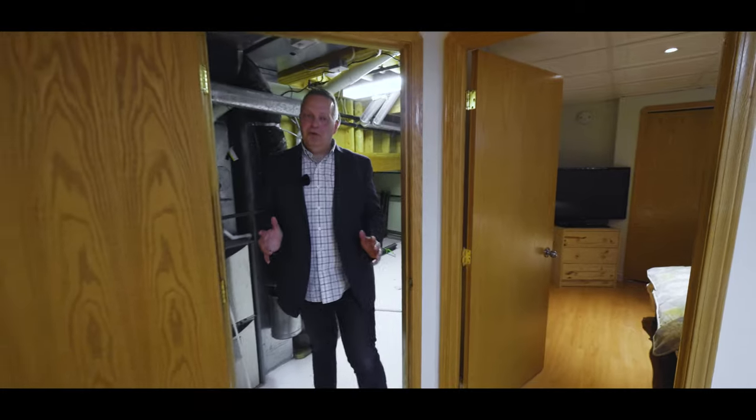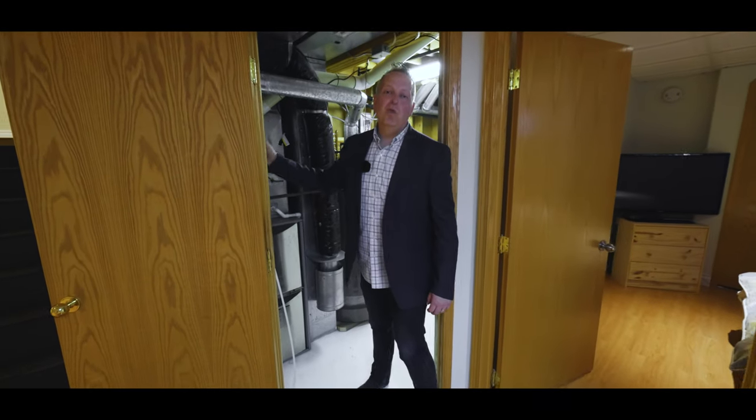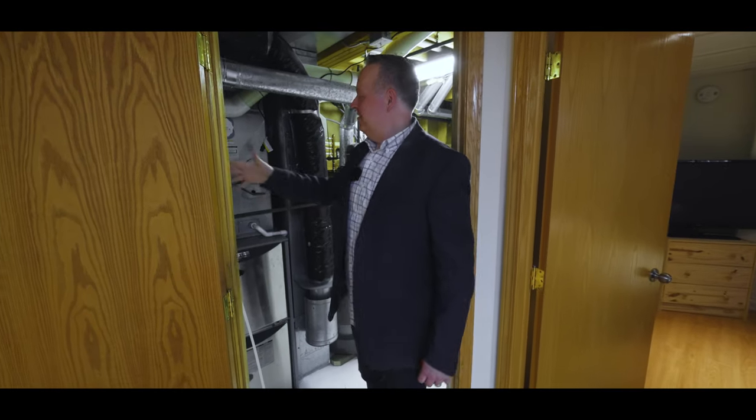The mechanical room is so important — we've got a newer furnace, hot water tank, we even have a water drinking system, and an unfinished area for more storage. And also this house is air-conditioned — woohoo!